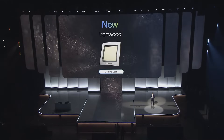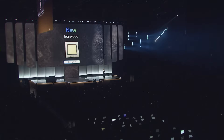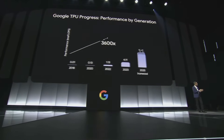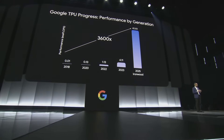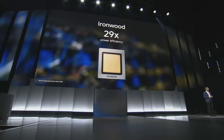Today I'm proud to announce our seventh generation TPU — Ironwood — coming later this year. Compared to our first publicly available TPU, Ironwood achieves 3,600 times better performance, an incredible increase. It's the most powerful chip we have ever built and will enable the next frontier of AI models. In the same period, we've also become 29x more energy efficient.